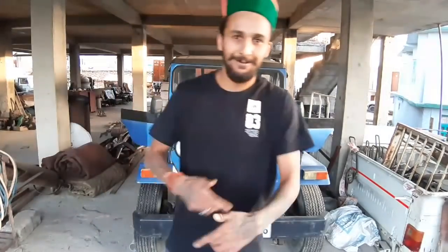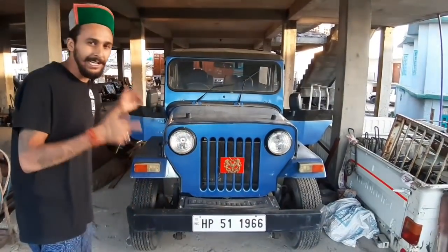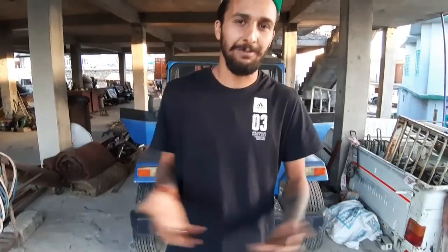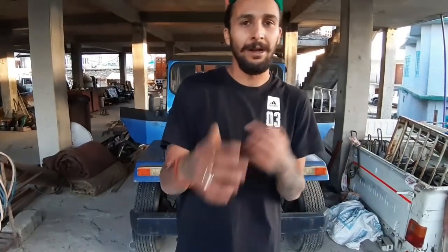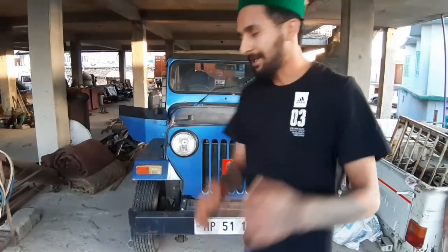Hello guys, welcome to my channel. As you can see, I am here with a special vintage Gypsy. This is our Shimla car. My friends told me that you are in Shimla with a vintage car and Gypsy, and the rest of my car. I want to show you that this is a 1996 model of Gypsy.